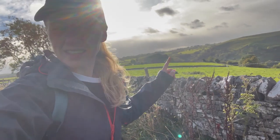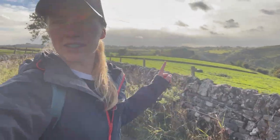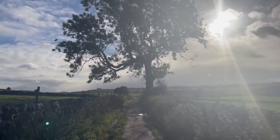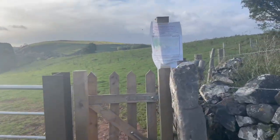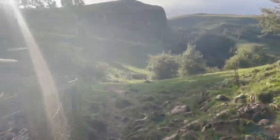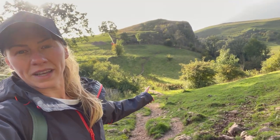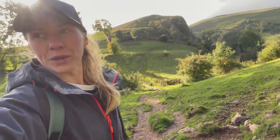If you look over there, there's a cliff face — I think that's where Thor's Cave is. Once you get here you've got a very clear footpath. Thor's Cave is just in there, so just follow the footpath wherever it sends you and we'll be there.